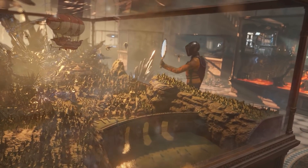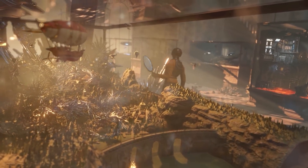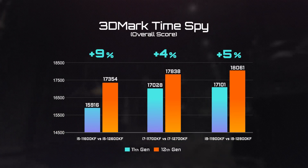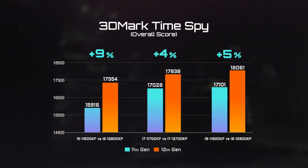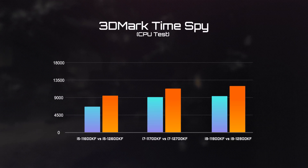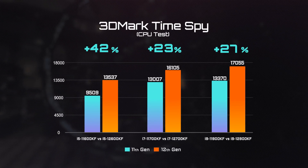Moving on to the part many of you have been waiting for — gaming performance. We began with 3DMark TimeSpy. The overall score of the 12th Gen is about 5–9% better compared to the last generation, and the CPU score has boosted over 20% on the 12th Gen processors.